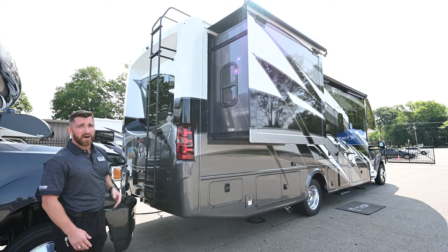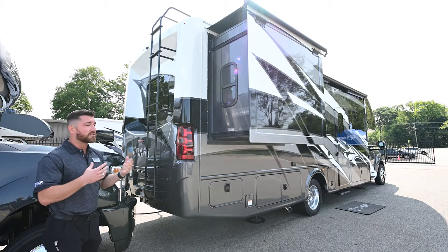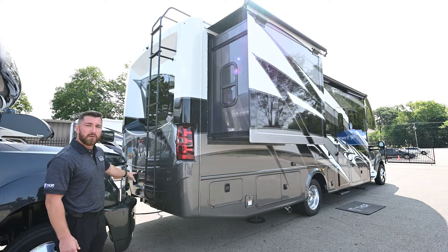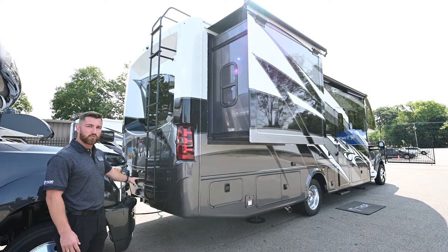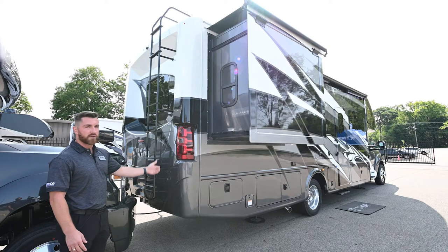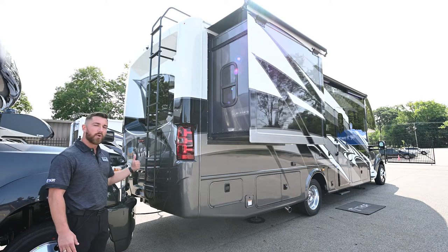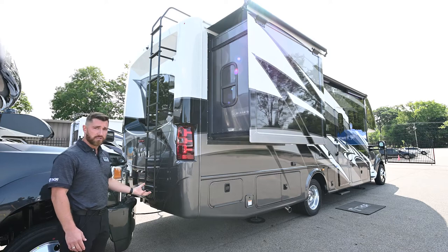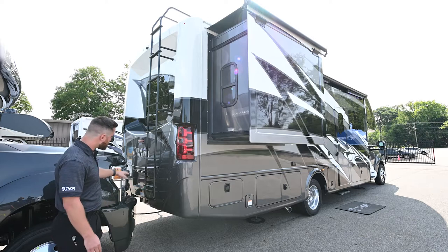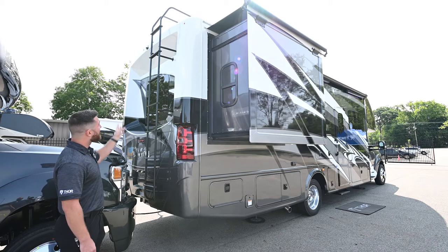The rear camera also has one-way audio, so if someone is spotting you and telling you to keep coming or stop, you can hear them — though the driver can't communicate back to the spotter. Your 10,000-pound hitch is back here, but remember you have a 1,000-pound tongue rating — don't exceed that, as it correlates to weight over your rear axles. Your seven-pin connector is also back there.